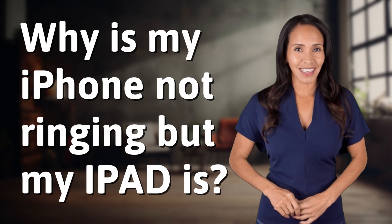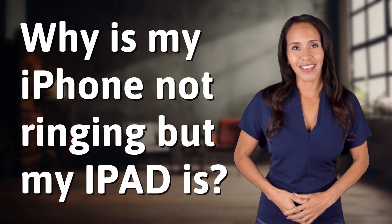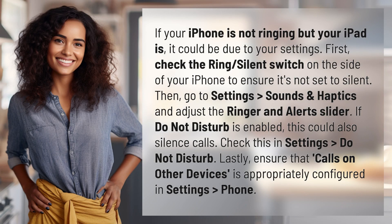Feeding your curiosity, fueling our passion. Let's satisfy our quest for knowledge with today's question: if your iPhone is not ringing but your iPad is,